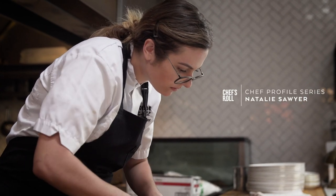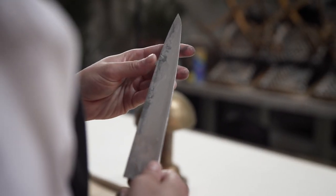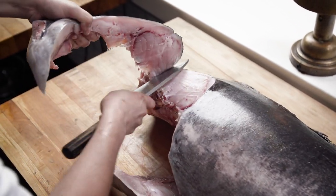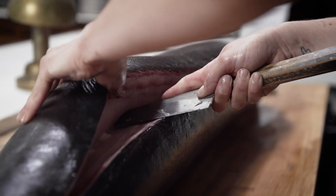At Ironside, I am the fish butcher, so I'll take any of the whole product that we get in from our fishermen and make it ready to eat. We specialize in local San Diego seafood and we want to serve it in a fun, fresh way with modern as well as more traditional techniques.